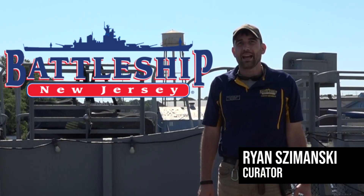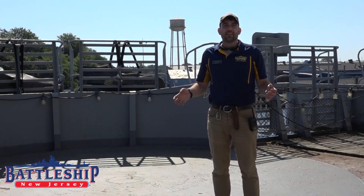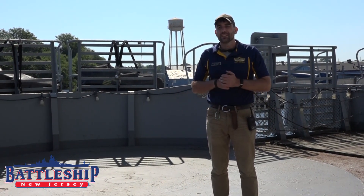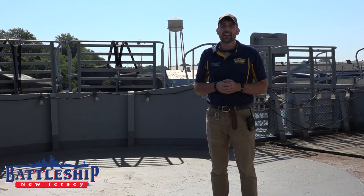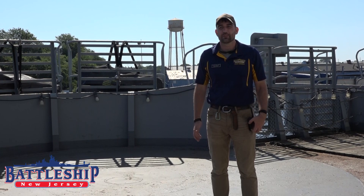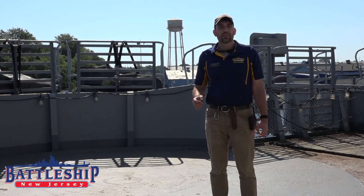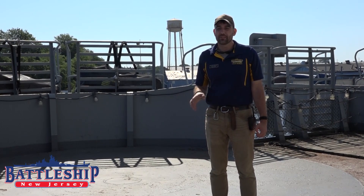Hi, I'm Ryan Szymanski, Curator for Battleship New Jersey Museum and Memorial. Battleship New Jersey is currently in her 1990s configuration at the end of her service life. Most of the ship looks near contemporary to modern warships. However, there are still remnants left behind of the ship's World War II service.